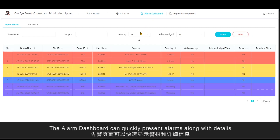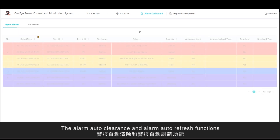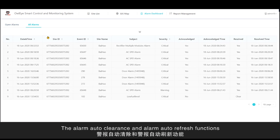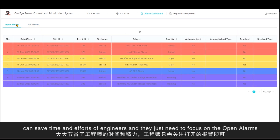The alarm dashboard can quickly present alarms along with details so that users are aware of what is going on in the field. The alarm auto-clearance and alarm auto-refresh functions can save time and effort for engineers, who just need to focus on the open alarms.